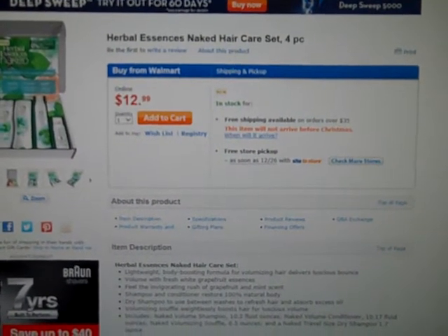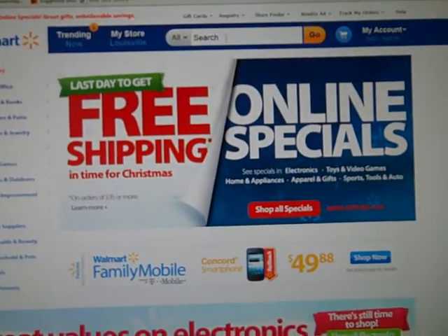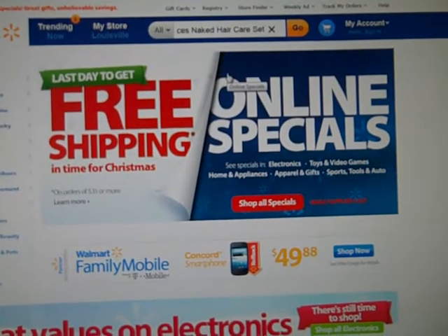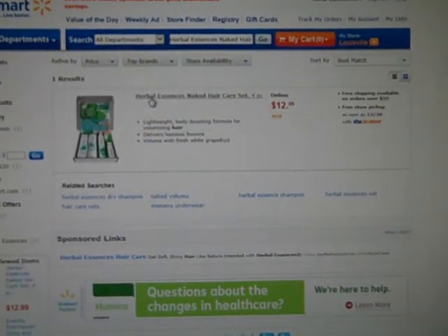If you follow the link that I have in the post it will take you to this page, or if you cannot remember that, click over to Walmart. Just go to the search and type in the Herbal Essence's Naked Hair Care Set and it will take you there and you want to go ahead and click on that link.